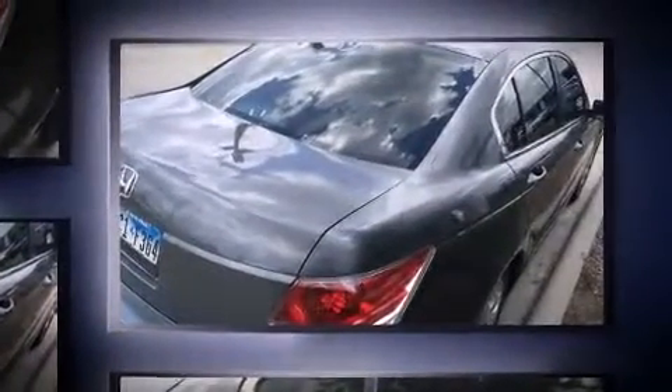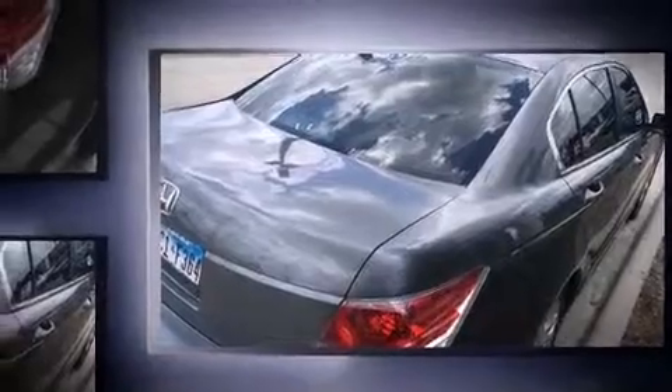Experience driving perfection in the 2009 Honda Accord. This four-door, five-passenger sedan has just over 80,000 miles. Smooth gear shifts are achieved thanks to the 2.4-liter four-cylinder engine, providing a spirited yet composed ride and drive.